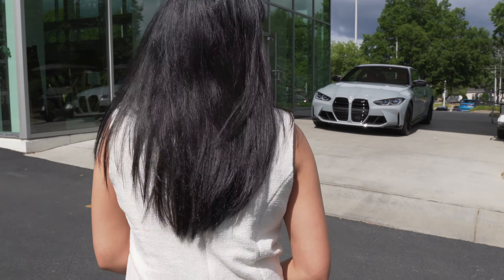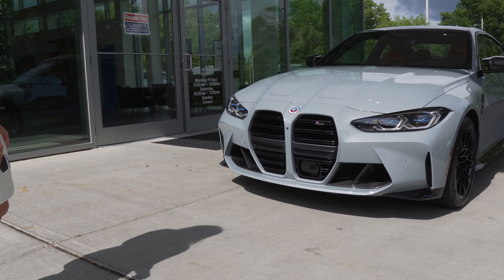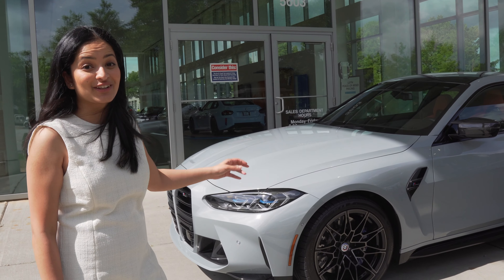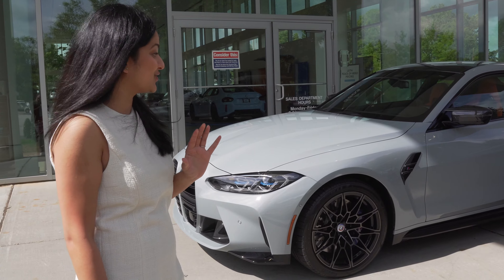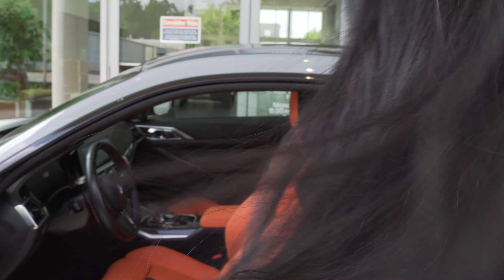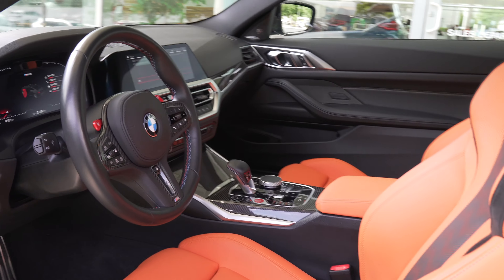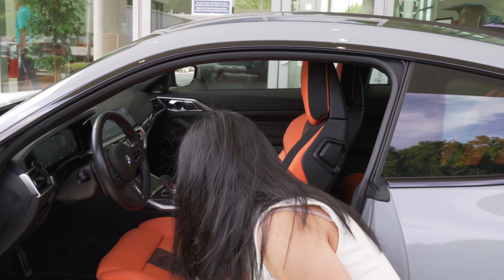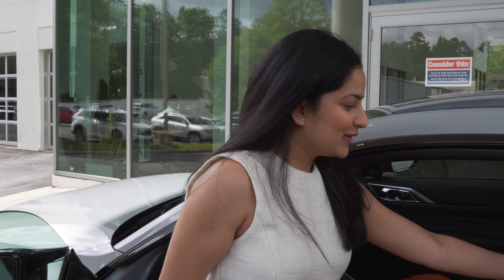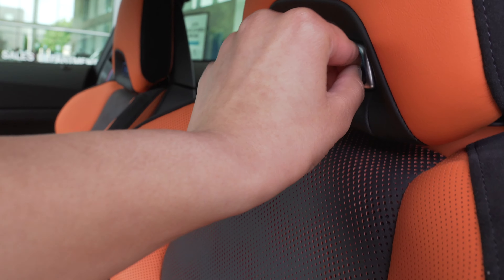Here she is! Is it stunning? Oh my god. So we have the beautiful Brooklyn Gray Metallic — it almost looks like a light baby blue in person. It's just so pretty. I promise I'll give you guys an in-detail review, but look at the inside. I love how the M4 logos light up too. Should we peel off the stickers live on the video? Let's do it. Oh my gosh, so satisfying.